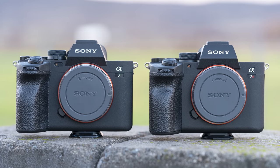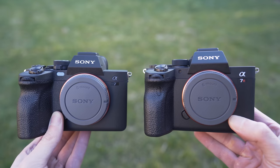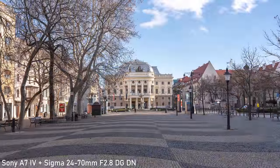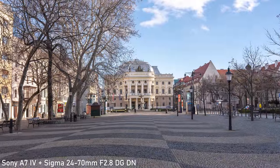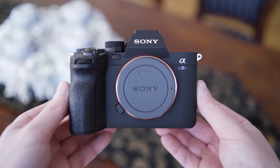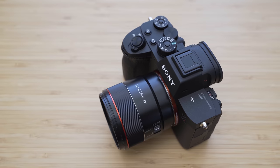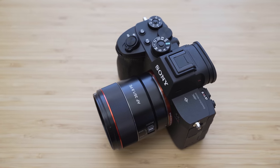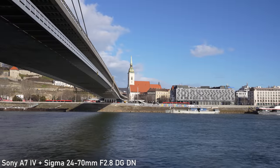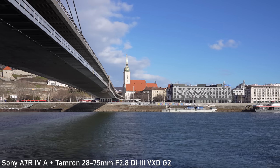Hello, today we will be comparing the Sony a7 IV and a7R IV-A. This comparison should be pretty straightforward, although there are some nuances mostly caused by the fact that the a7 IV is a newer camera. The a7 IV's resolution increase may have also made it an interesting option for dedicated still shooters, but the R version still offers almost twice as much resolution. In this video we will find out whether you should go with Sony's dedicated high-resolution option or with the more versatile non-R a7 IV.